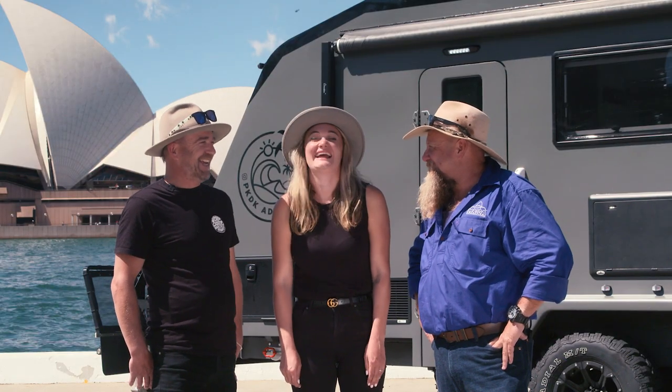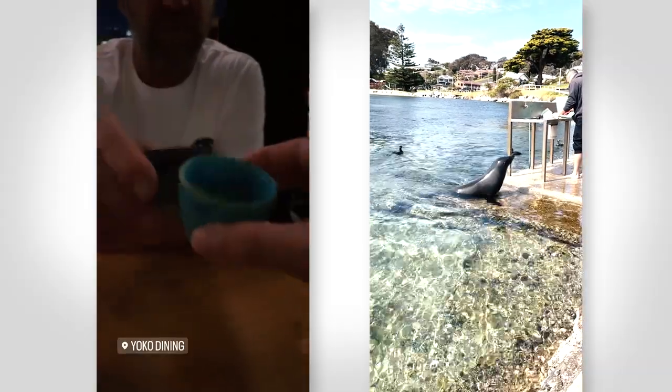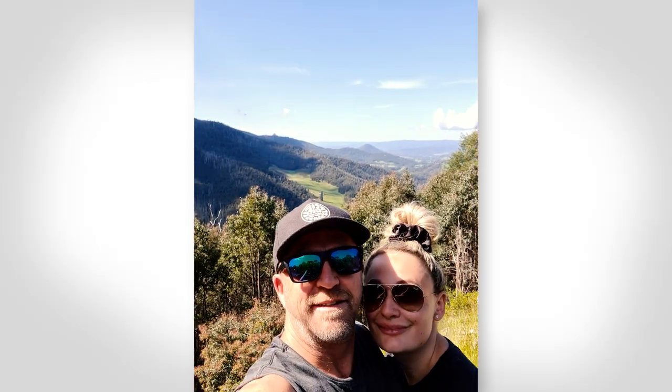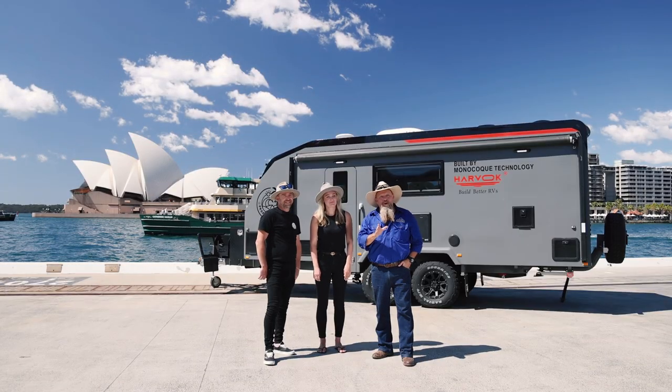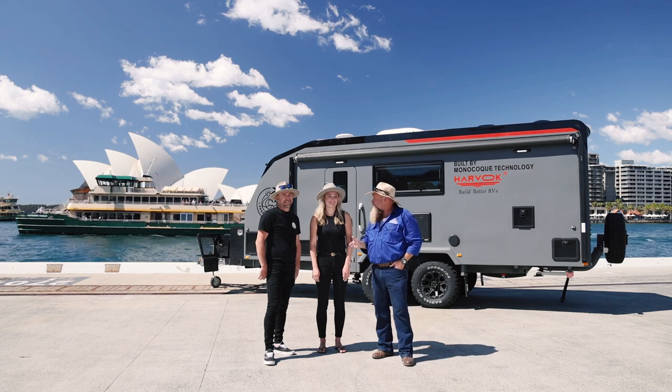Demi and Paul from PKDK Adventures have amassed a large social media following, travelling in their Harvok Suit of Armour full-time while working remotely. I caught up with them before the ceremony to see why they chose Harvok. The team at the Australian Good Design Awards chased the Harvok — but let's find out why PKDK Adventures did.